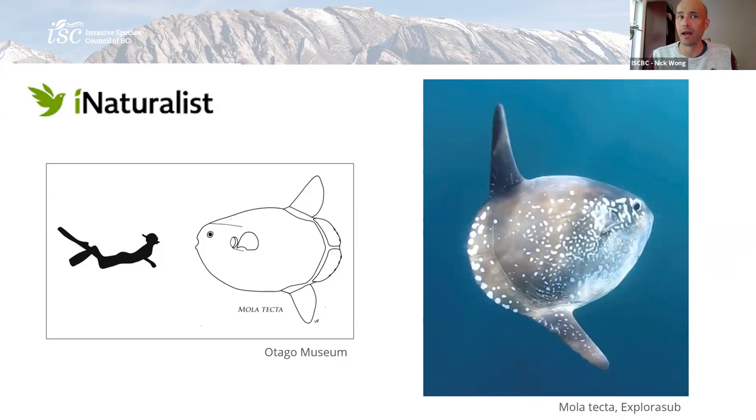I want to leave you with one thought there: as invasive species, with climate change, they're expected to move too. So iNaturalist could be a neat way to look at some invasive species data as well.